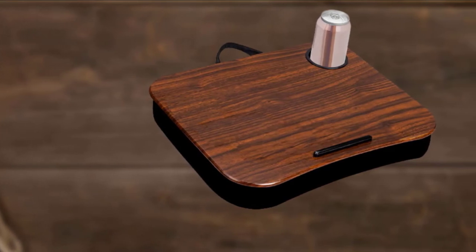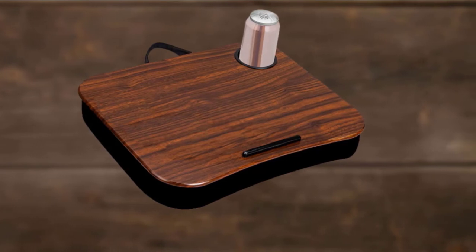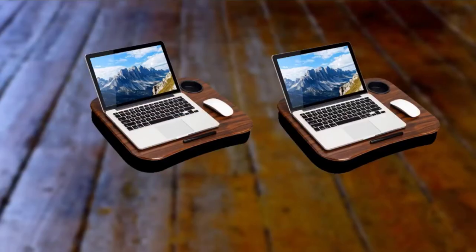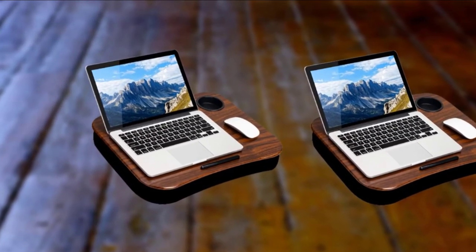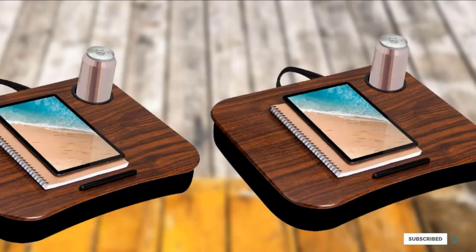There's room for either a mouse or a smartphone on the lap desk. The microbead-filled cushion beneath makes it comfortable to hold on your lap. There's also a device ledge to keep your laptop from sliding off, and a carrying strap makes it easy to transport. Color choices include espresso wood grain, gray wood grain, rose gold marble, and white marble.